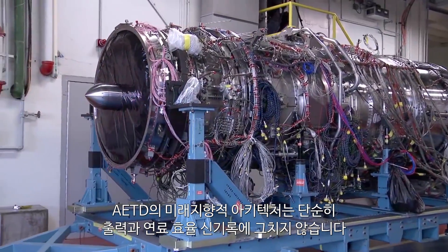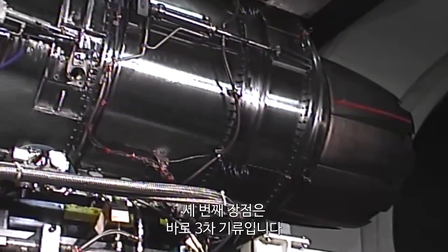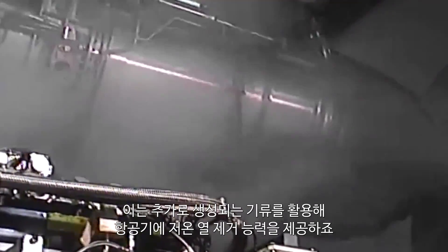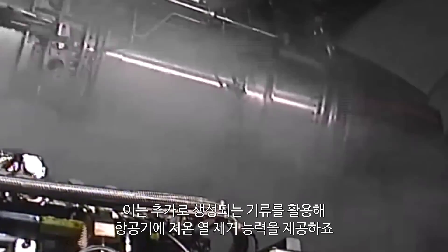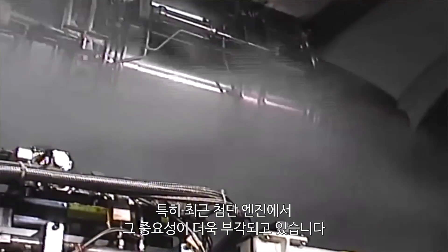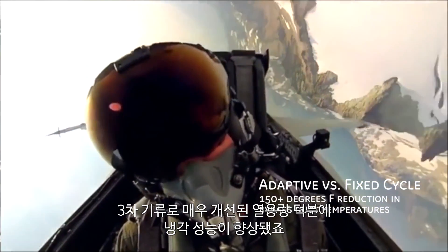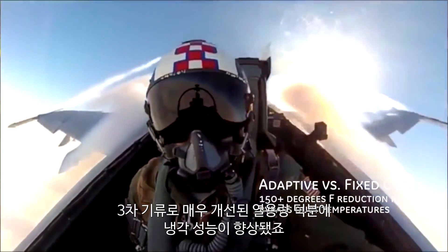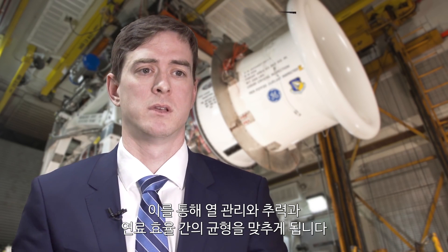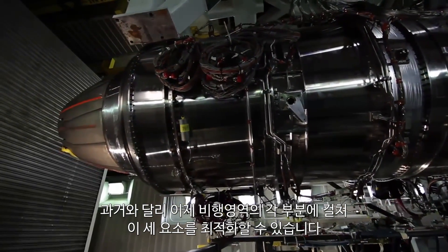The advantages of this futuristic architecture don't end with record power and fuel efficiency. There's a third benefit — what we call the Third Stream of Air. This extra source of airflow can be used to provide a low-temperature heat sink for the entire aircraft. Thermal management is more and more important on newer and advanced aircraft. The engine is the heat sink for all the electronics and heat load the aircraft needs to get rid of. With this new third stream, there is a brand-new cooling stream with much more thermal capacity than ever before, allowing you to balance thermal management, thrust, and fuel efficiency at different points of the flight envelope — something that historically was never possible.